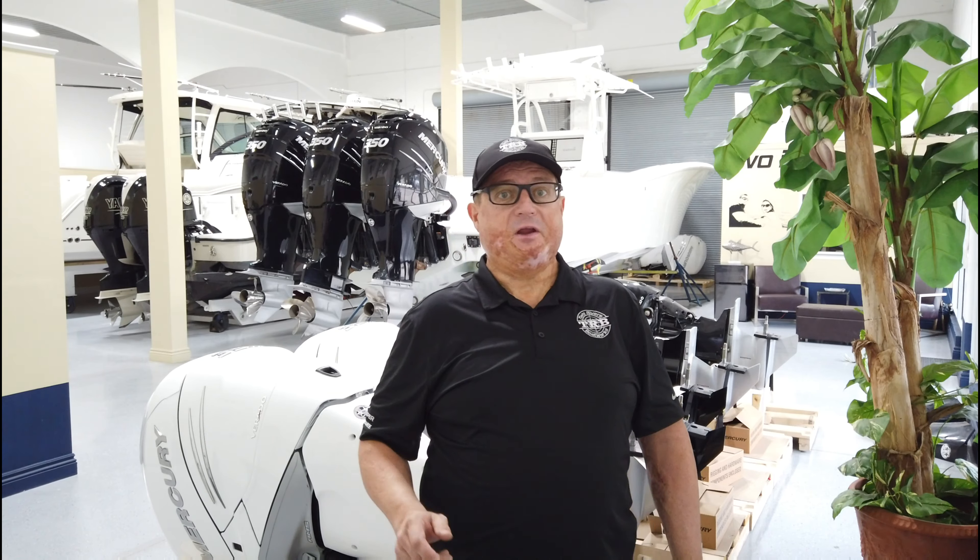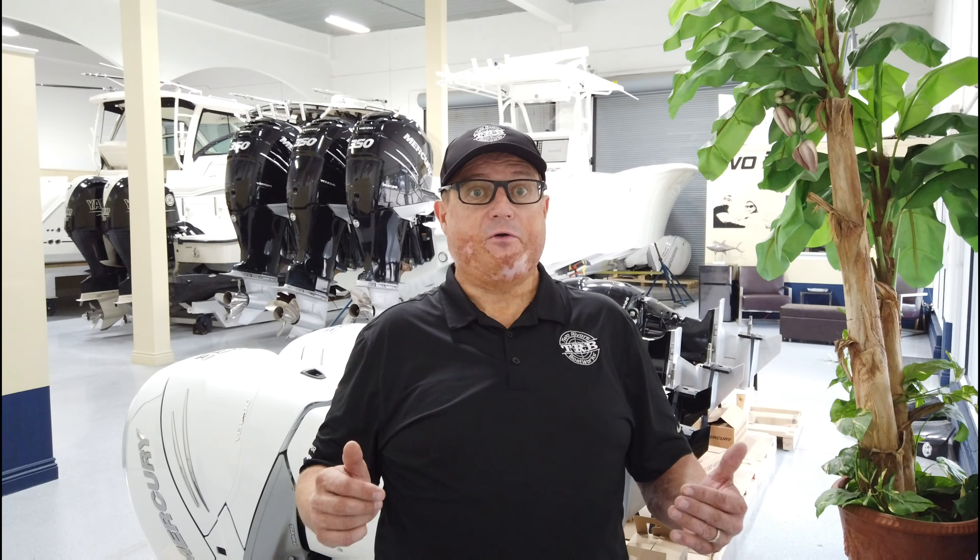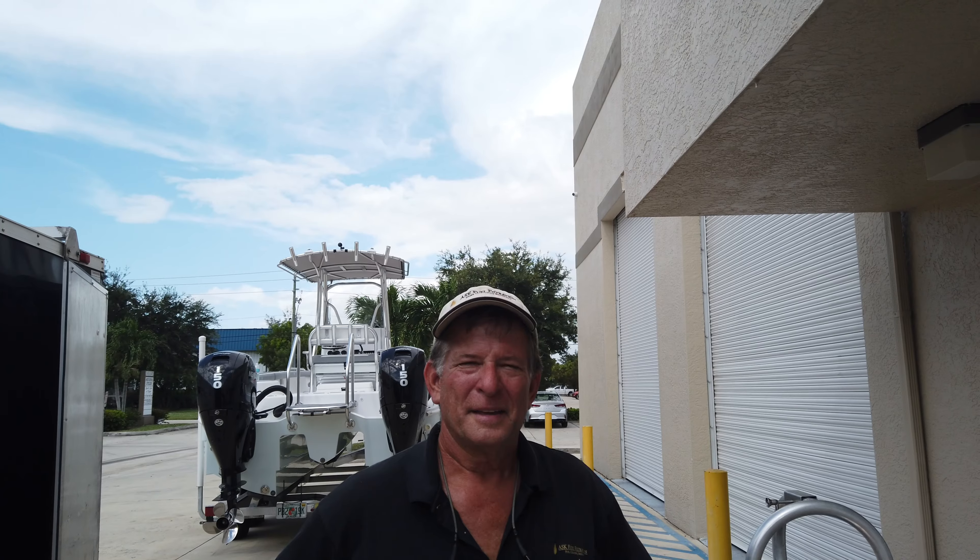What we do is get a company called Ask Fuel Filtration to come in and pump the boats out. I'm about to introduce you to Bobby, the owner of the company, and he'll give us a small breakdown of who he is and what they do. Hi, my name is Robert Scheffler and I've owned the Ask Fuel Filtration Service for 16 years.